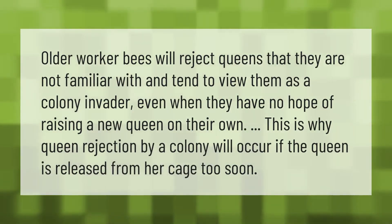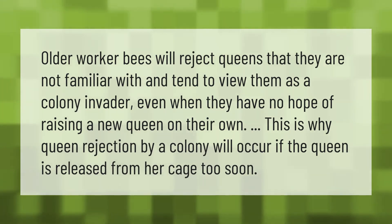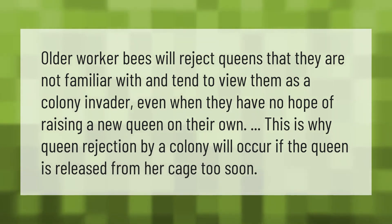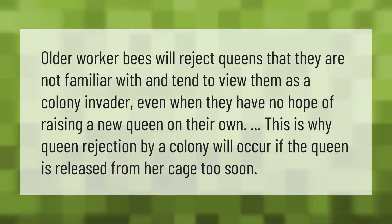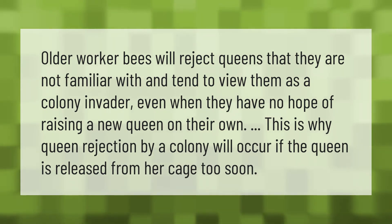Older worker bees will reject queens that they are not familiar with and tend to view them as a colony invader, even when they have no hope of raising a new queen on their own. This is why queen rejection by a colony will occur if the queen is released from her cage too soon.